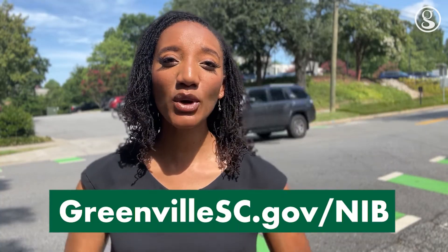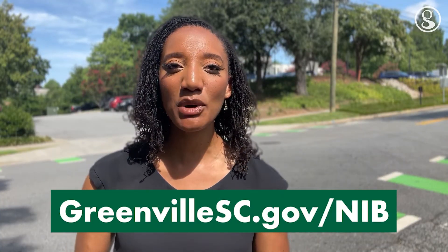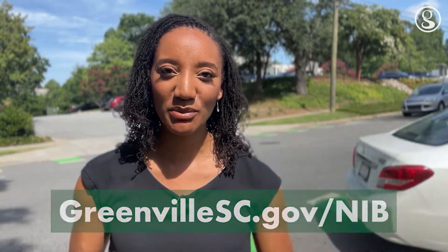Head on over to greenvillesc.gov/nib for more on the neighborhood infrastructure bond. I'm Lauren Thomas for the city of Greenville.